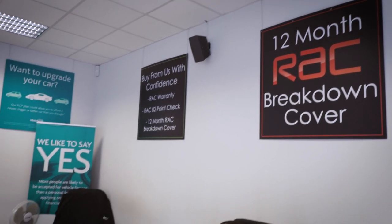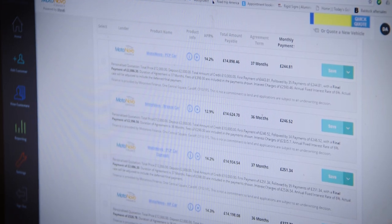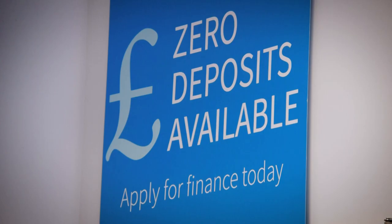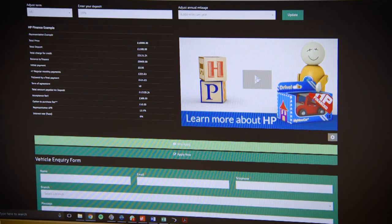The salesperson will show you two independent valuations to prove they're offering you a good price. If you want finance they'll show you the various options on the screen — here at AZ Autos both HP and PCP are available, and the salesperson can show you videos to explain the options. Alternatively, he'll be quite happy for you to pay by credit or debit card, and if you have your own finance in place all he'll need is proof of that.